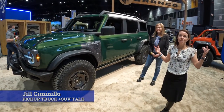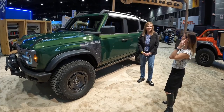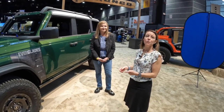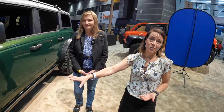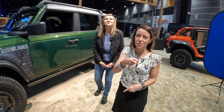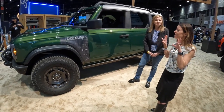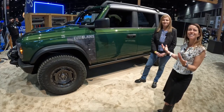Hey, this is Jill Ciminello with Pickup Truck Plus SUV Talk, and right now we are in the Ford display at the Chicago Auto Show with Yolanta Coffey of Ford. She's the Chief Program Engineer for Bronco, and we're looking at the Everglades model. This is a special edition model for 2022, and we just wanted to do a quick walk around of this vehicle and talk about what makes it special.